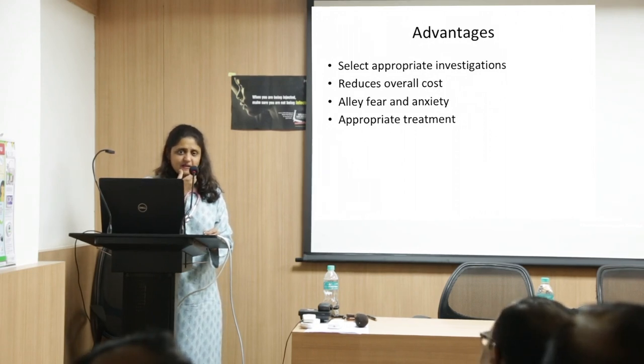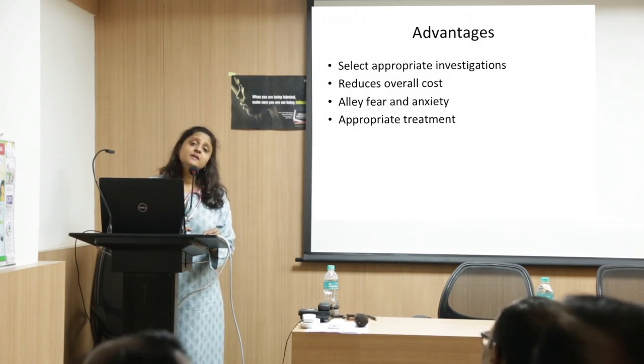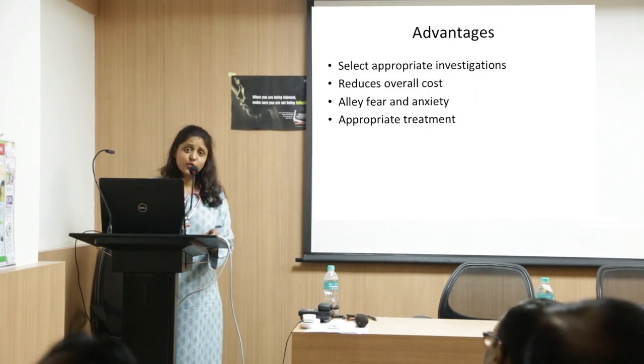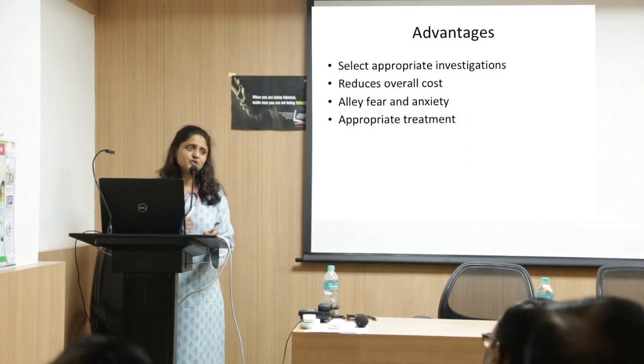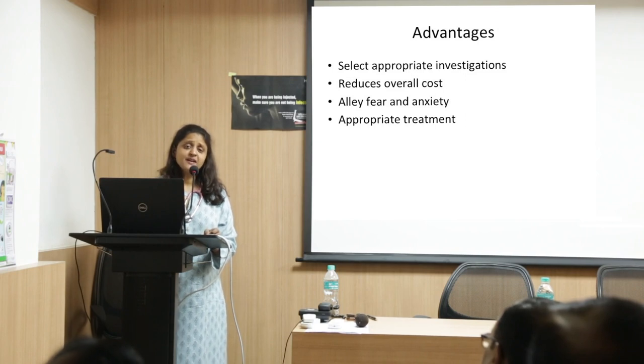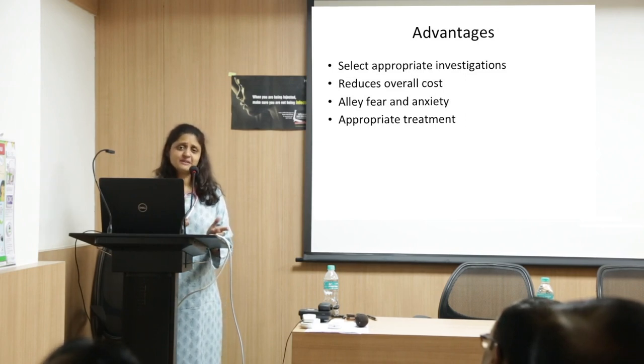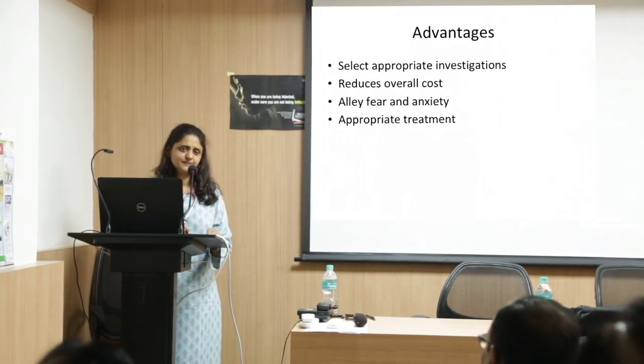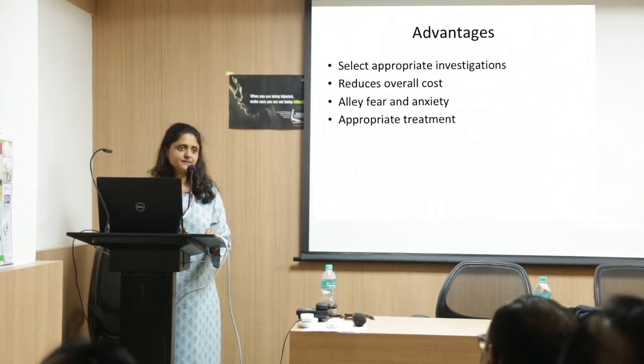Chronic PPI use can cause iron deficiency because you require an acidic background to absorb iron effectively. Iron tablets are best taken before food in an acidic environment, though most people don't tolerate this due to gastritis, so it is recommended after food. That is why iron is often supplemented with vitamin C to provide ascorbic acid and improve absorption.